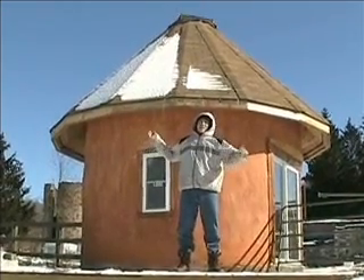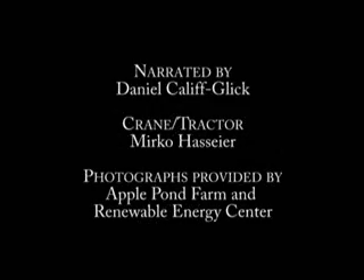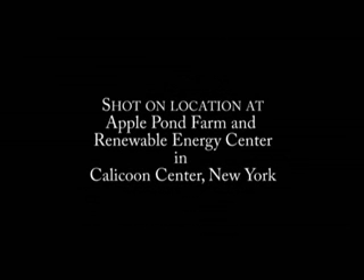Straw bale houses — yet another unexpected solution to the problem of global warming. See you next time.